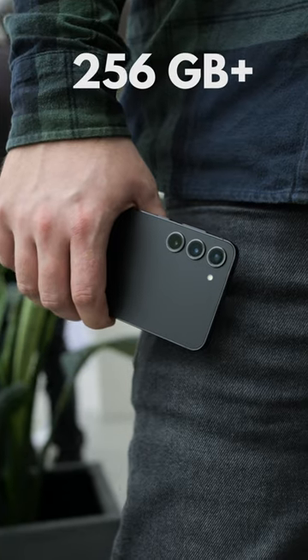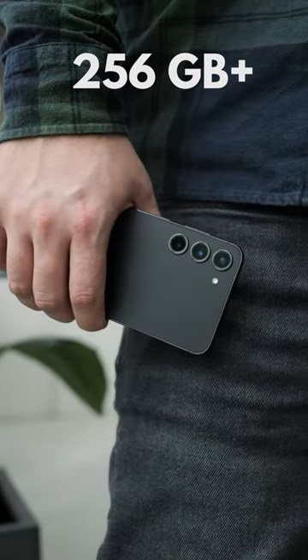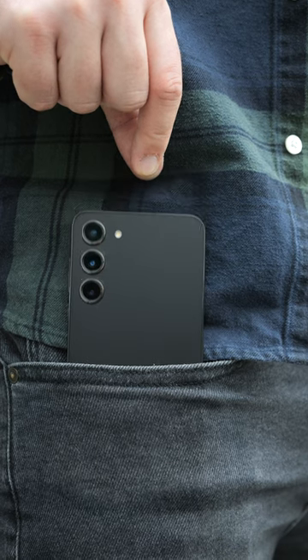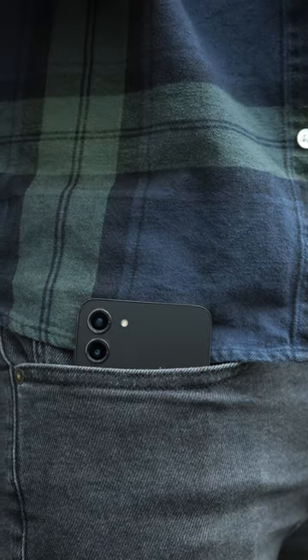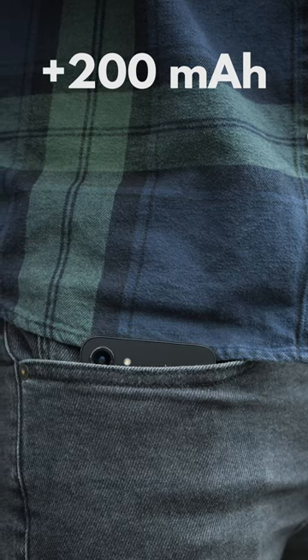The Plus and the Ultra now also start at 256 gigs of storage, so only the regular S23 has 128 this year. Finally, the S23 and S23 Plus now also have bigger batteries with an extra 200 milliamp hours — something they definitely needed.